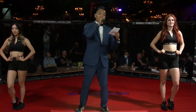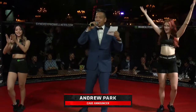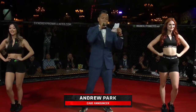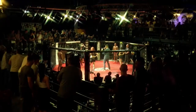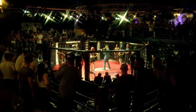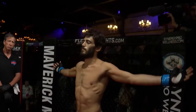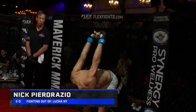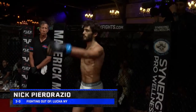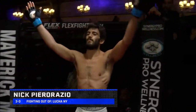Ladies and gentlemen, this is the main event of the evening. This ISK 140-pound catchweight is brought to you by Synergy Pro Wellness. Introducing first, fighting out of the blue corner, this warrior stands at 5 feet 9 inches tall, weighing in at 138.2 pounds. Representing the concrete jungle, New York, New York. Fighting out of Lucha, New York, by way of Hanzo Gracie Academy. Help me welcome Nick Pirorazzillo.